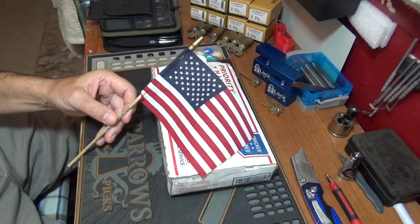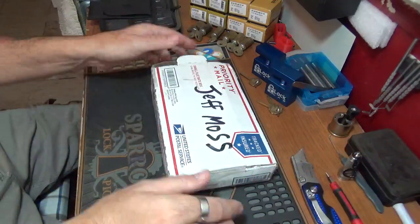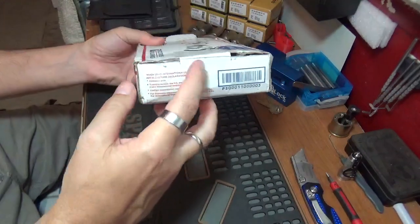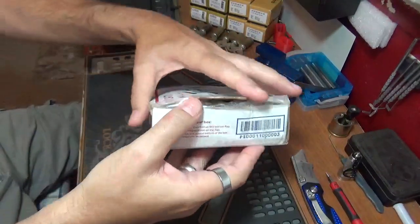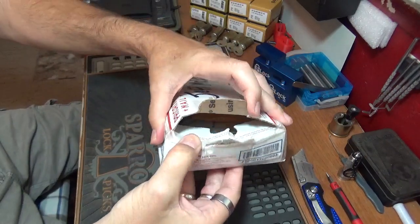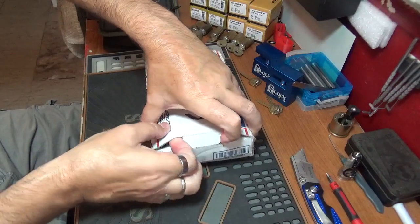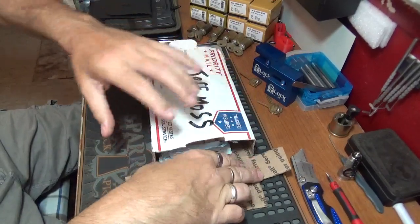Okay everybody, welcome back, it's Big Al and I've got a package today from Jeff Moss — thank you so much Jeff, I highly appreciate it man. I went ahead and cut the tape on one end; this other end is how it came. It was actually popped open when it arrived, so let me know if there's anything missing. I'm gonna open it from this side and we'll see what's in here.